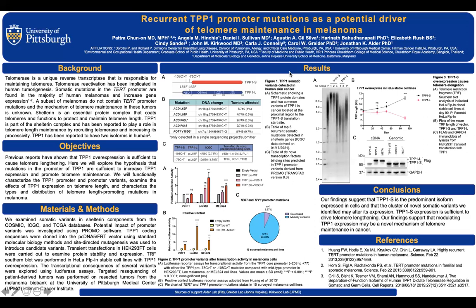A little bit of background about my project. Telomeres are centrally involved in the capability of unlimited proliferation, and telomere maintenance mechanisms are fundamental hallmarks of cancer.